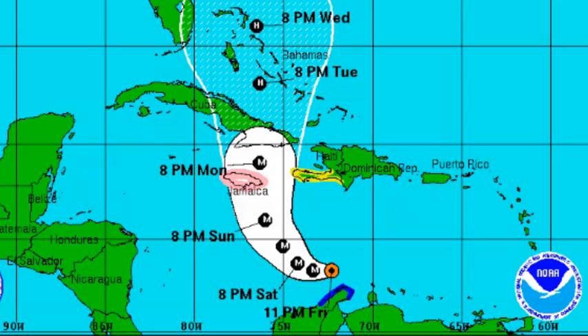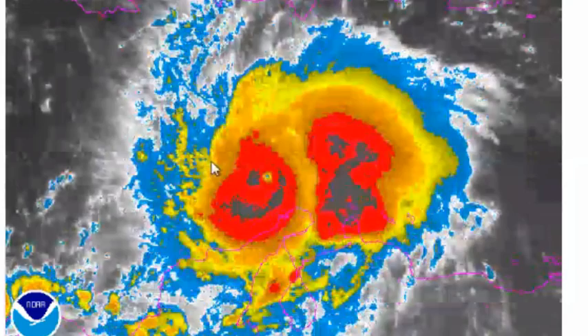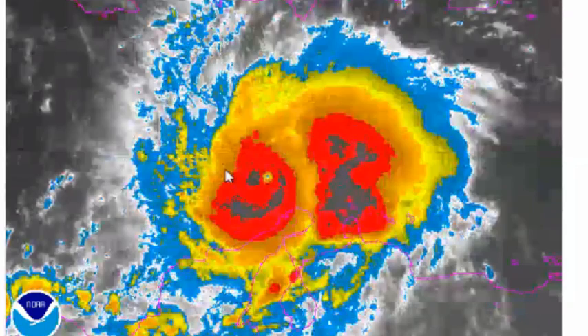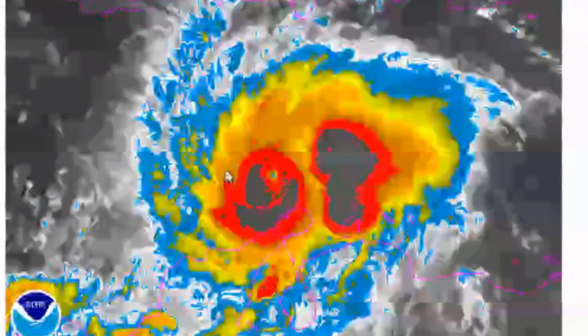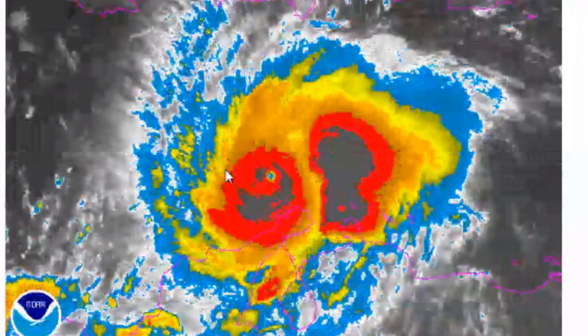As you can clearly see in the imagery, this is a very powerful Category 5. It is the first Category 5 in the Atlantic in nine years, with the last being Felix in 2007.